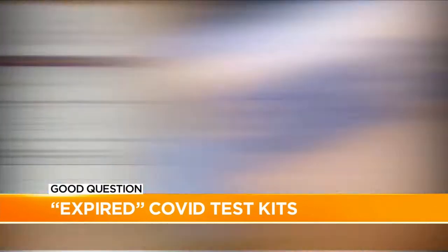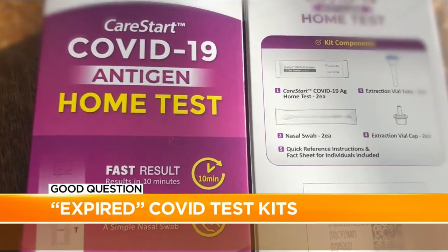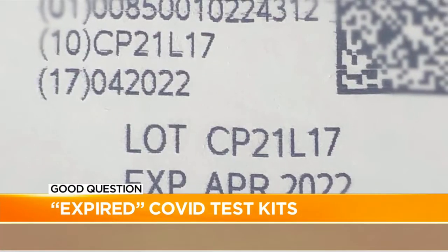The short answer for most of you: yes, you can still use them well past the date printed on the box. Here's why.